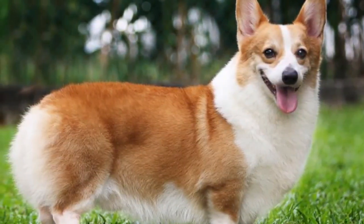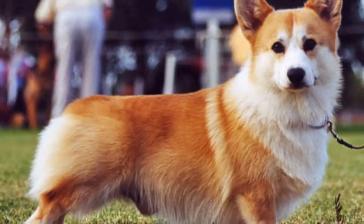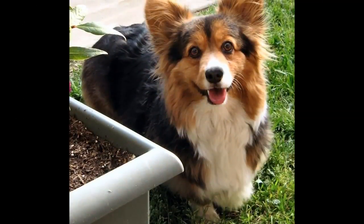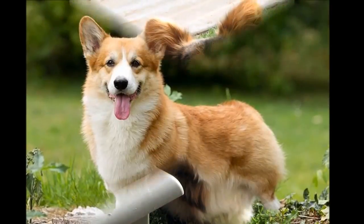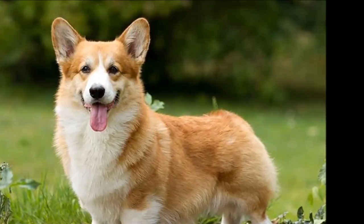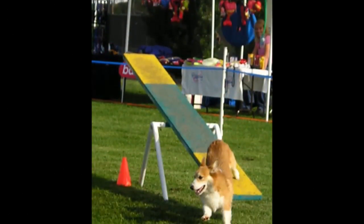But the Cardigan is slightly larger and heavier boned than the Pembroke. For most of us, the easiest way to tell the difference between a Pembroke and a Cardigan is to look at the tails. Pembrokes are docked and Cardigans are long. Remember it this way: the Cardigan has a long tail like the sleeves of a cardigan sweater.